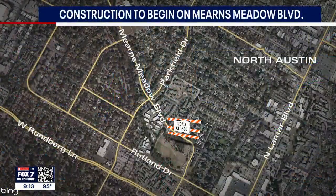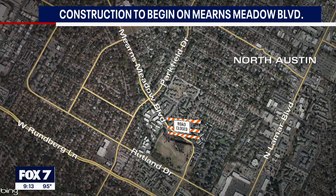Now to North Austin where construction is in full swing tonight as the Little Walnut Creek Flood Risk Reduction Project is underway. It is a project that many residents say is long overdue, but it is resulting in some road closures. Mearns Meadow Boulevard will be closed to through traffic from Rutland Drive to Parkfield Drive while this work is underway. Fox 7 Austin's Tan Radford has more.